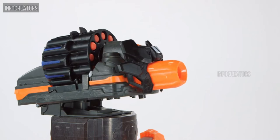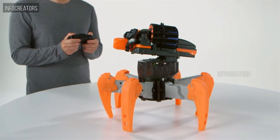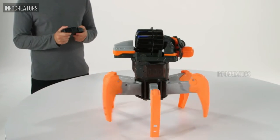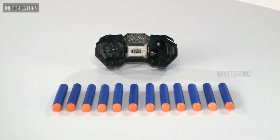Battle friends and activate rapid-fire blasting to shoot up to 12 Nerf Elite darts in a row, changing the direction of each shot to keep advancing drones at bay. The Nerf Terradrone is for kids ages 8 and up, and comes with handheld RC controller and 12 Elite darts.